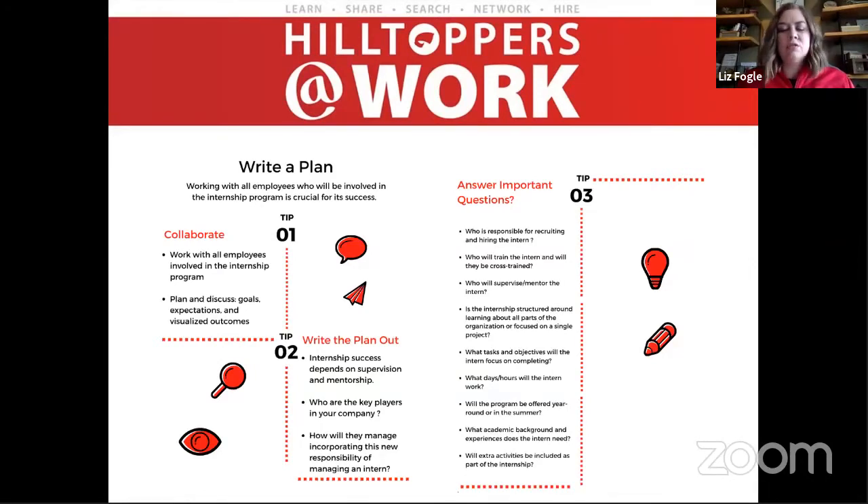What are the tasks or objectives they'll focus on? What are the days and hours — full-time or part-time? That depends on the time of year, whether it's summer or during the semester. Companies can offer flexibility to work around student schedules, and many students do that. Consider whether it's year-round or only in the summer, where they'll work, whether they have a designated desk or area, and whether there will be any extra activities like lunch and learns, fun outings, or team building — because those are things students look for in internships and can add real value.